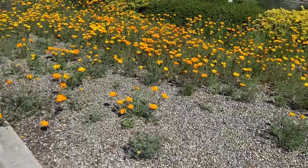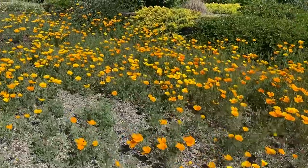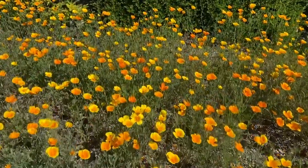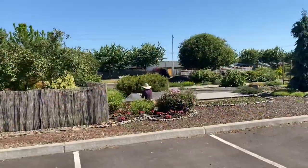As you approach the area you see a beautiful field of California poppies. These are a Pacific Northwest native and they were absolutely humming with bumblebees — a really lovely image to draw you into the garden space.